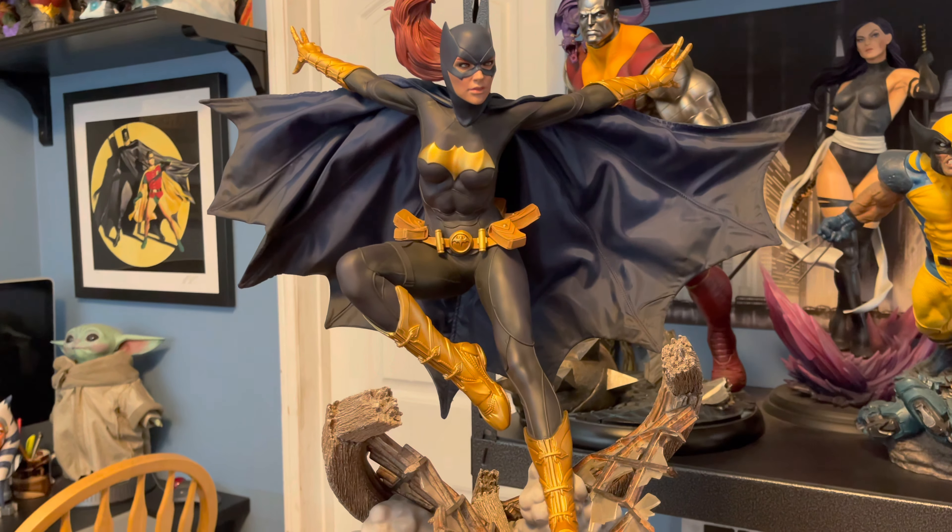By the way, that original first Batgirl Premium Format was my first quarter-scale statue. That's when I really entered the statue collecting hobby. I had some one-sixth pieces I had picked up because they looked cool on the counter in my comic shop, but I never considered myself a statue collector until I bought that Batgirl Premium Format. And then the floodgates opened.